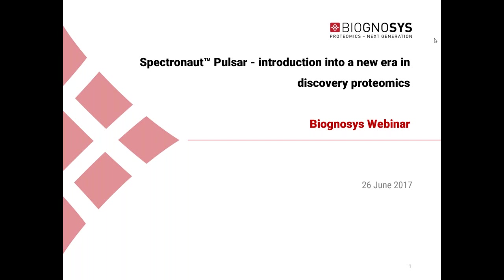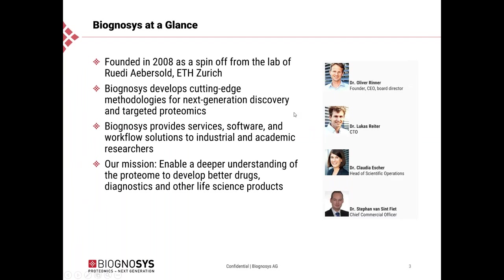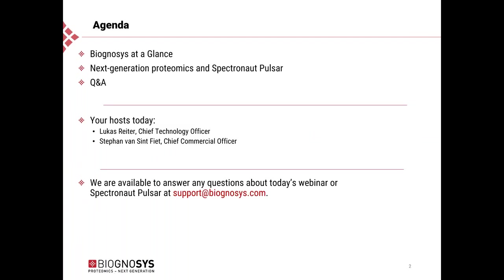Good afternoon and good morning. Welcome everybody to the Biognosis webinar, Spectronaut Pulsar, an introduction into a new era in discovery proteomics. My name is Stefan von Sinnfried and with me today I have Lukas Reiter, who is the Chief Technology Officer of Biognosis. Today in the webinar we will cover a brief introduction of Biognosis, followed by Lukas speaking about next generation proteomics and Spectronaut Pulsar, and then a Q&A session.